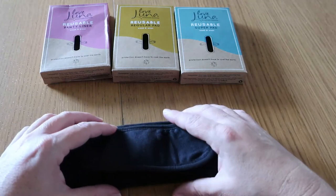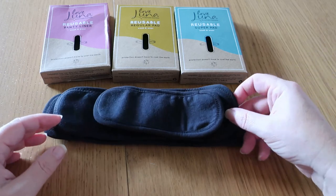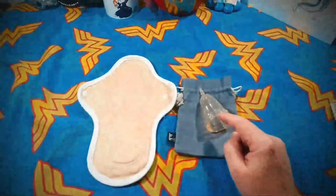Love Luna will be linked down below. In Australia you can get them from Woolworths, Big W, and probably Best & Less as well. They come in panty liner, regular, and super. Thanks for watching — enjoy your morning, afternoon, or evening wherever you are, and I'll catch up with you all in the next video. Bye everyone!